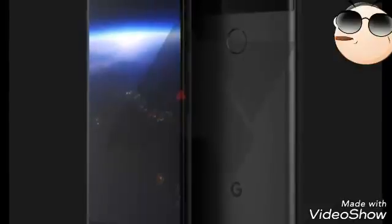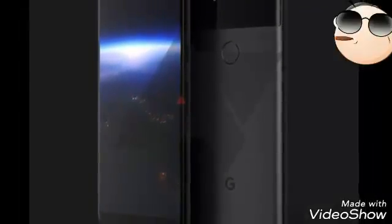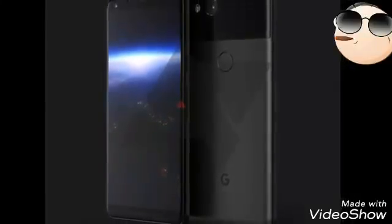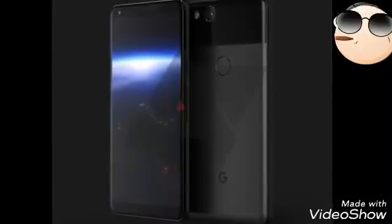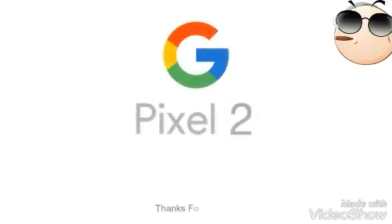Sadly, there is not much info available about the pricing of the Google Pixel 2, but the launch date is expected to be October 2017. That's pretty much what we have in terms of the Google Pixel 2. We would love to know your thoughts about it, and if you like this video, hit the like button, share with your friends, and stay subscribed. Thank you.